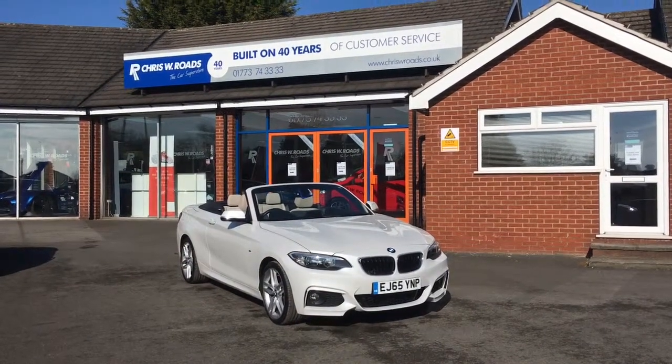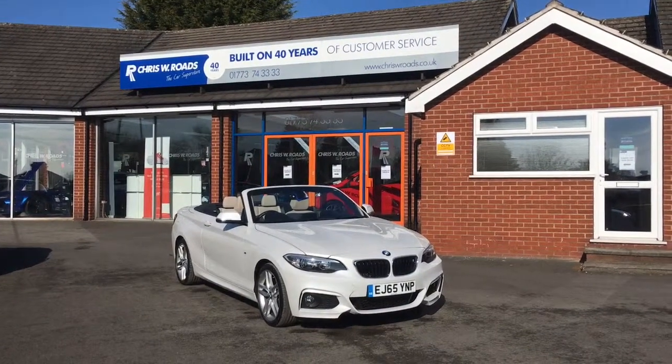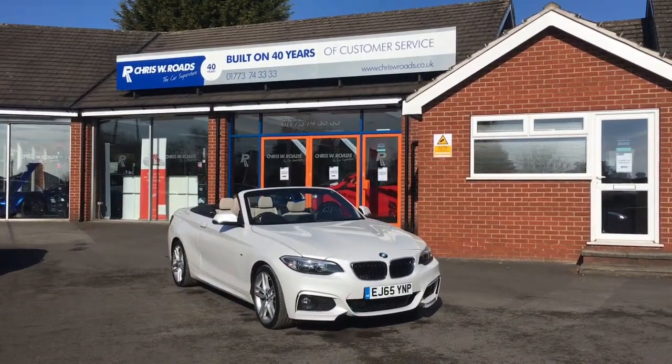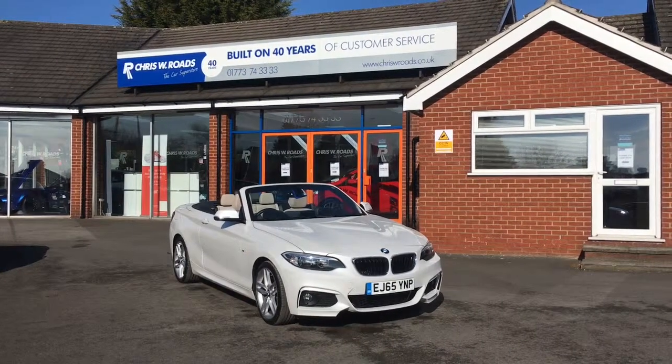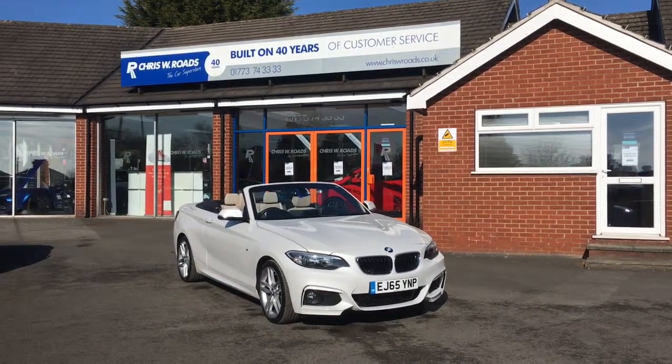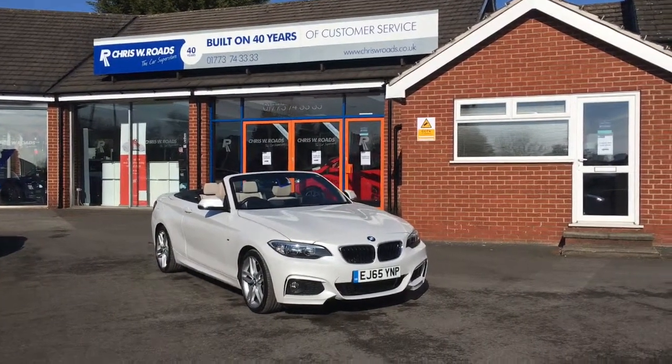Hello, this is Rob from Chris W Roads. Here we have a BMW 2 Series Convertible — it's stunning in white, with a really nice beige leather interior. We're going to do a quick walk around with the roof down to give you a proper look at the interior and exterior, and then we'll get on to some of the features a bit later on. Let's get started.